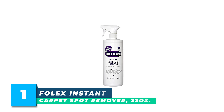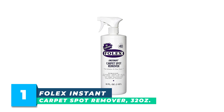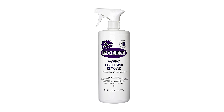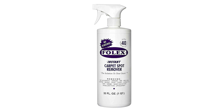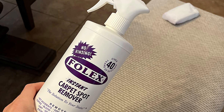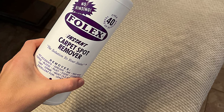Number 1. Folex Instant Carpet Spot Remover, 32 oz., is a solution that promises to effectively remove a wide range of stubborn stains, including pet accidents, grease, ink, red wine, coffee, blood, rust, food, cosmetics, dirt, and grime.